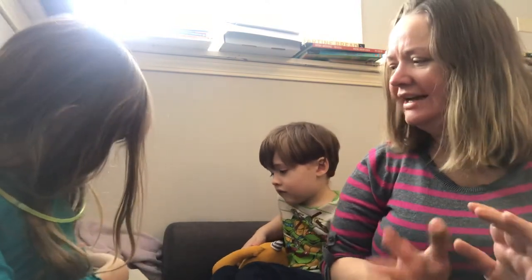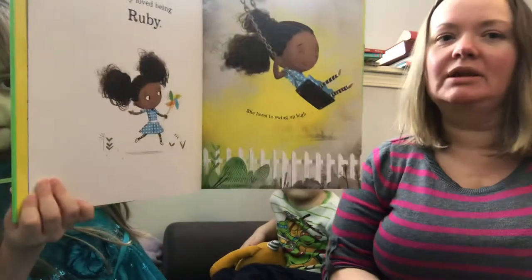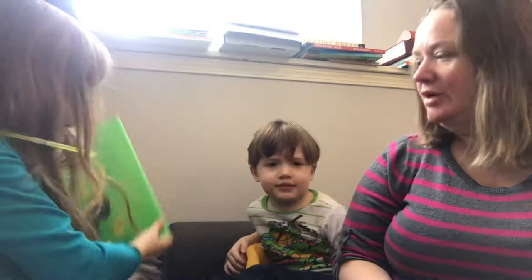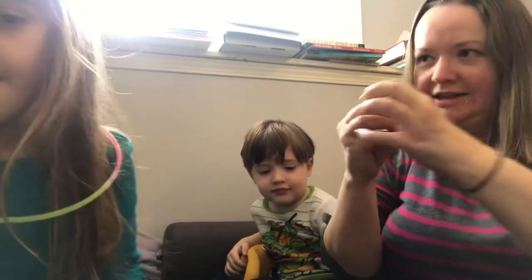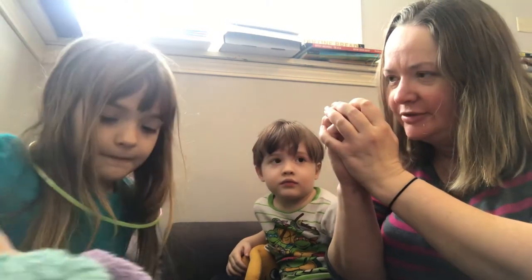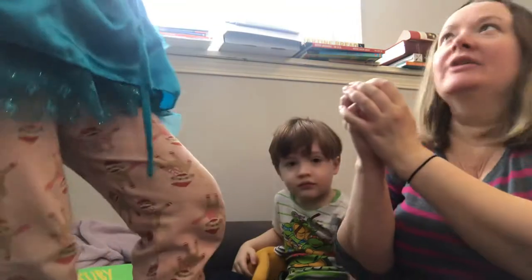At first I found it kind of odd that they didn't name the worry, but I get it because kids have all sorts of different worries. The pictures are beautiful, and I like how the worry is conveyed — it starts like a little ball, and then what happens over time? It gets so big.